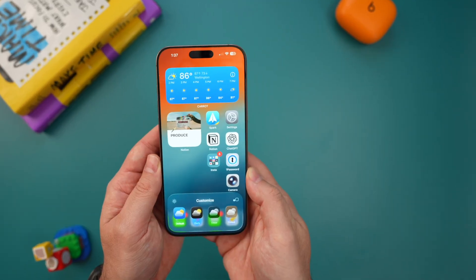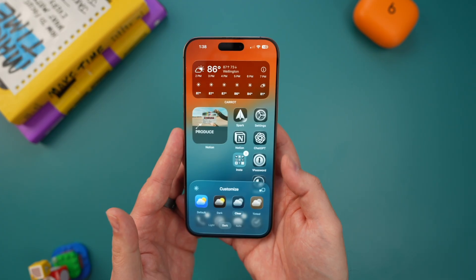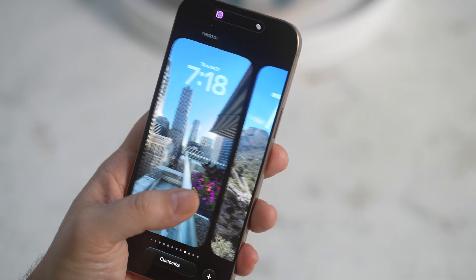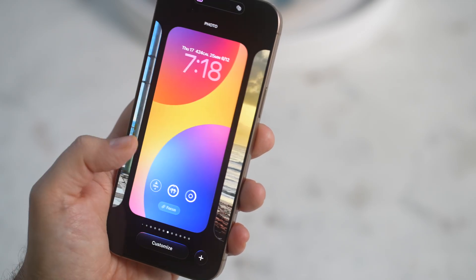Overall, you've got four main styles: Default, Dark, Clear, and Tinted — all built around Apple's new glass design language. Spending just two minutes on this will make your iPhone feel completely refreshed, unlike any other iPhone before it.